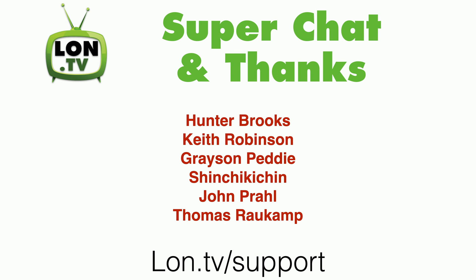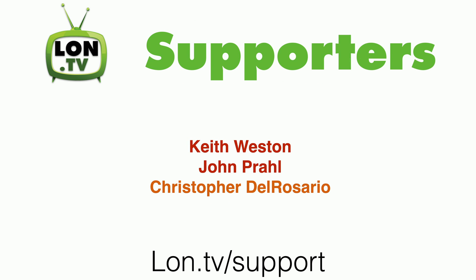This channel as always is being brought to you by all of you. We have some new super chatters and super thankers to thank: Hunter Brooks, Keith Robinson, Grayson Petty, Shin Chicky Chin, John Prall, and Thomas Routkamp. The super chats came in during our live streams, and super thanks is something you can do now on all of my videos. We also have some new supporters — Keith Weston and John Prall signed up via the YouTube membership program, and Christopher Del Rosario signed up via Patreon.